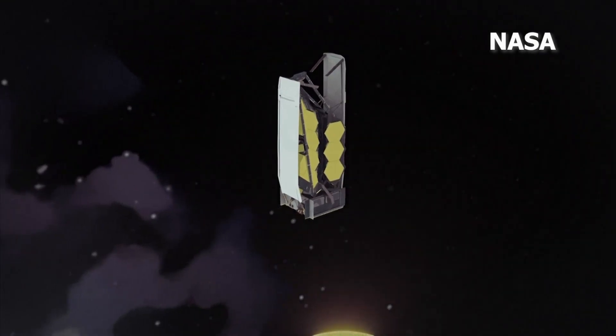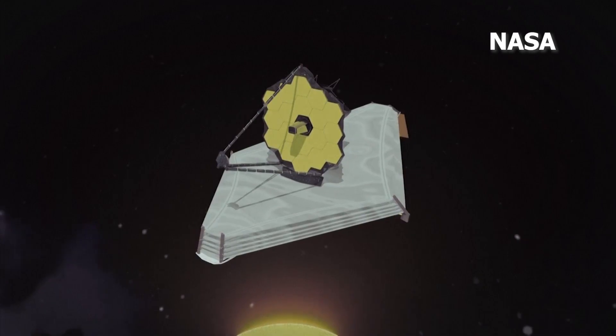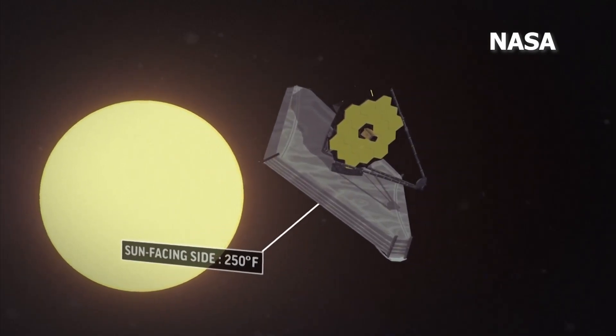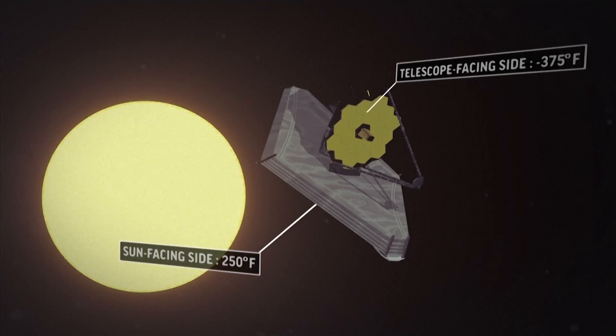For the mission to work, a large sun shield the size of a tennis court deployed successfully just days ago. There are five distinct layers. On the sun-facing side of the bottom layer, the temperature is about 250 degrees. And on the telescope-facing side of the top layer, you've deflected so much of the light that the temperature is minus 375 degrees — only 36 degrees above absolute zero. That keeps the telescope, the instruments, and everything about it cold so it can detect these faint signals from distant space.